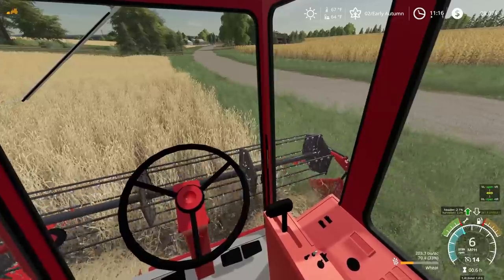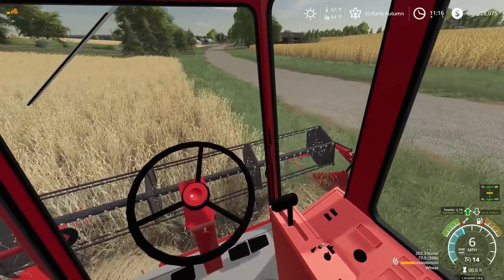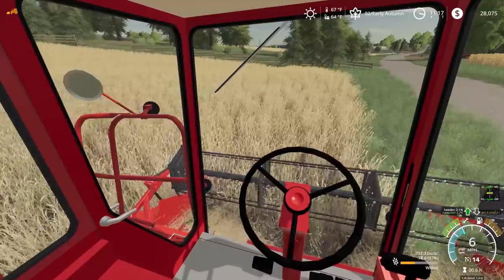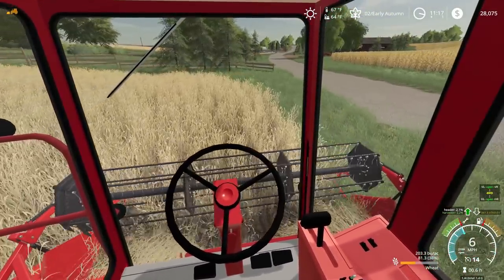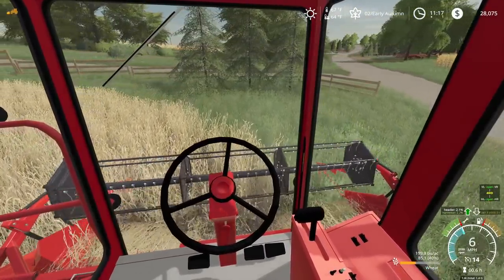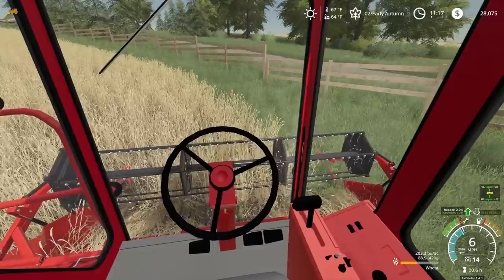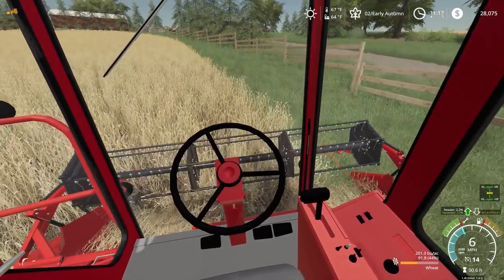And our corn is ready to go too. We are so behind. Need to get to work. I need a few corn heads because I need a corn head for the old Optimus Bind too. So I'm gonna have to consider some corn heads to pick up.